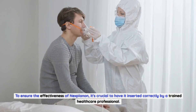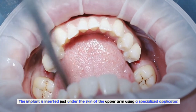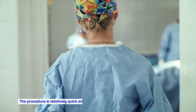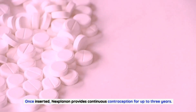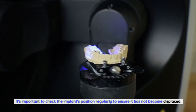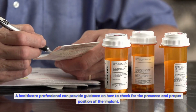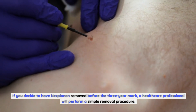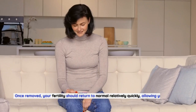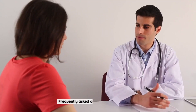To ensure the effectiveness of Nexplanon, it must be inserted correctly by a trained healthcare professional. The implant is inserted just under the skin of the upper arm using a specialized applicator. The procedure is relatively quick and usually performed in a healthcare provider's office. Once inserted, Nexplanon provides continuous contraception for up to three years. It's important to check the implant's position regularly and consult a healthcare professional if you have concerns about displacement.